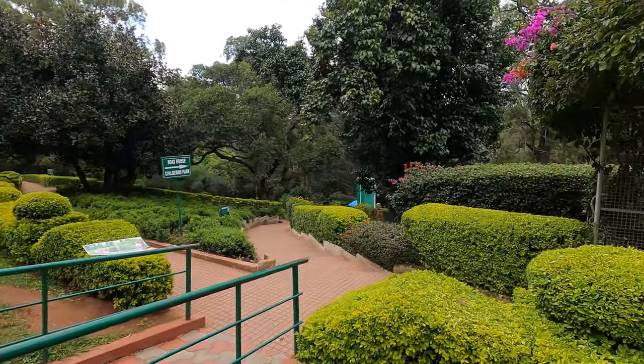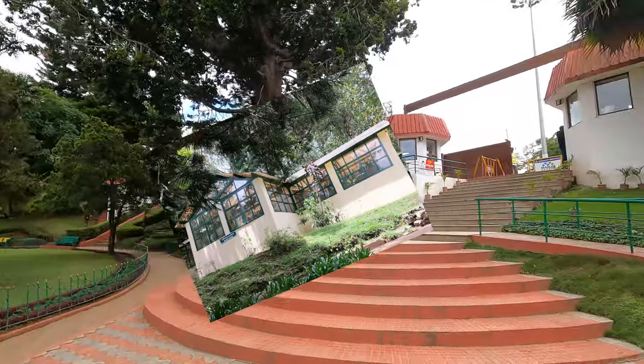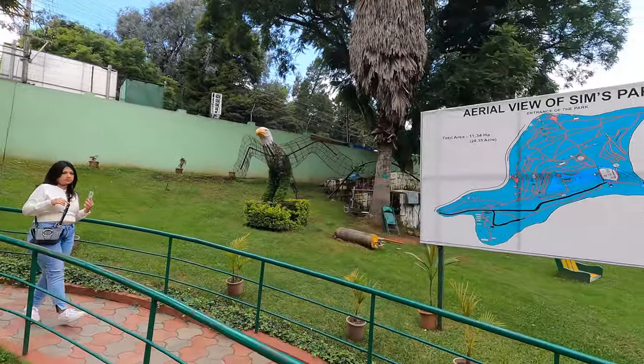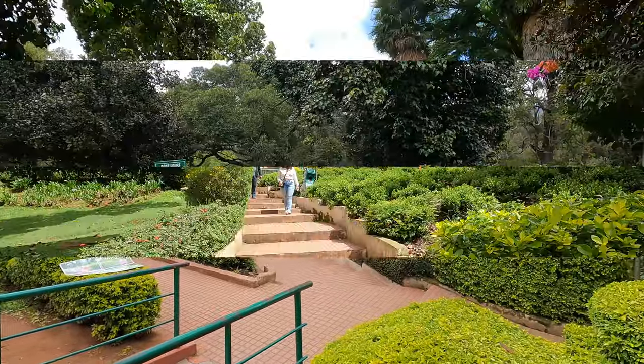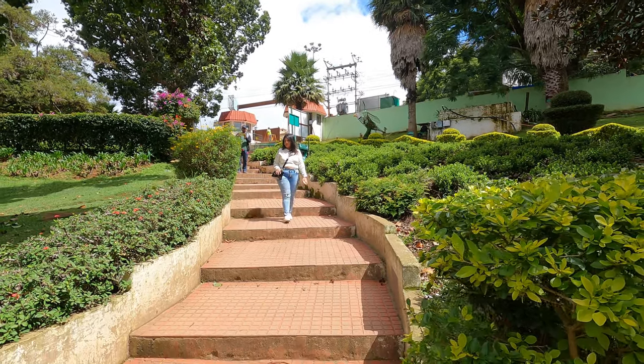There is also a glass house and a rose garden. It also has a small boating area with paddle boats for couples and families. In the month of May, it hosts a two-day flower show organized by the Department of Horticulture.